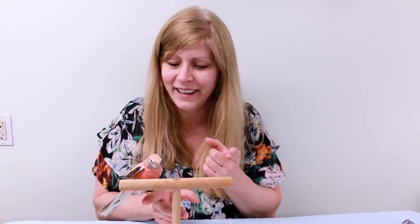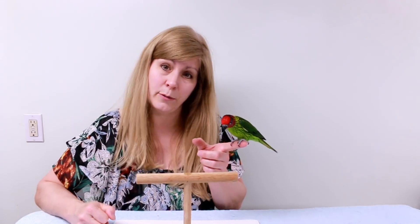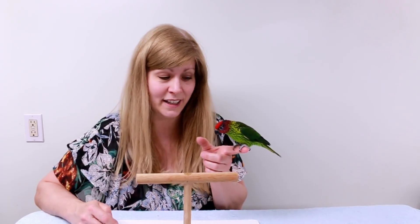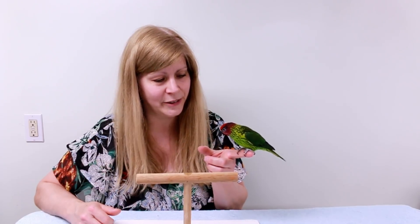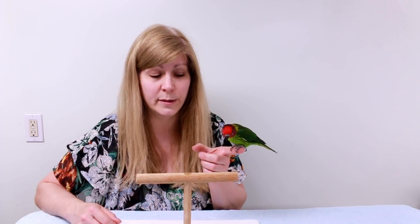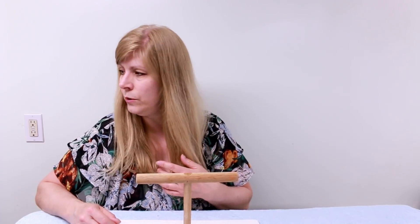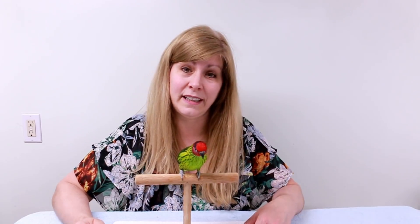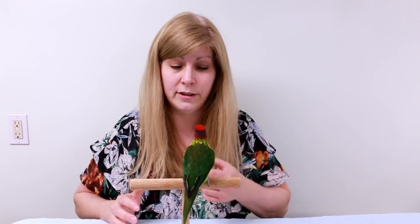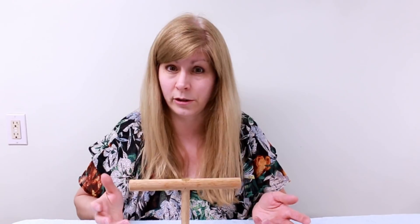This is Dazzle, my Goldie's Lorikeet. He's one of the smallest lorikeets — he's a boy, four years old. He does talk — he likes to say 'give me a kiss' all the time, and he's very comical and funny. He's a nectar-eating bird: he eats wet nectar, dry nectar, fruits, and vegetables. Because he eats nectar, his droppings are very watery and messy — he's one of my messiest birds. He's also considered a rare bird; they're really hard to find and I can't even find a girlfriend for him.